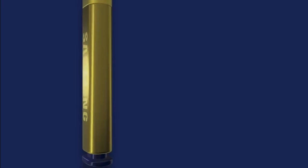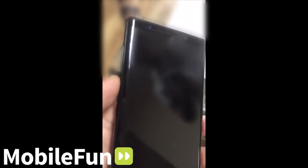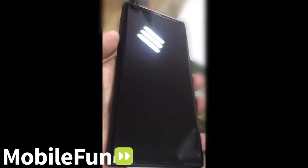Galaxy Note 9 has completely broken down with all the leaks, and the video leak was the final thing that we were waiting for — and it's here. I'm interested to hear your thoughts on this. Will you buy the Galaxy Note 9, or are you going to settle with the Note 8 and wait for the S10?